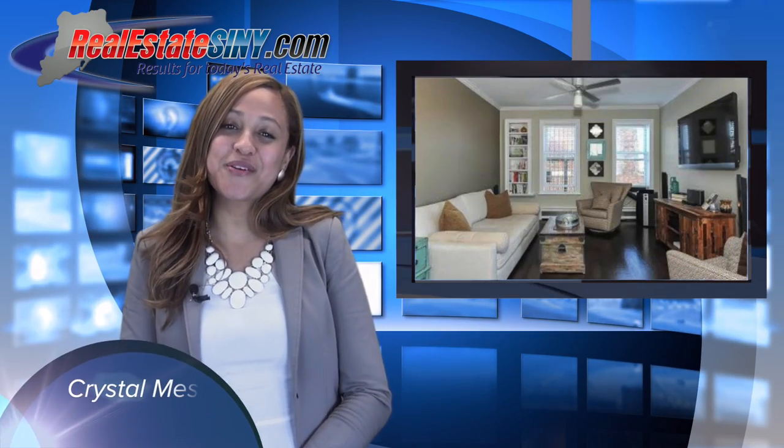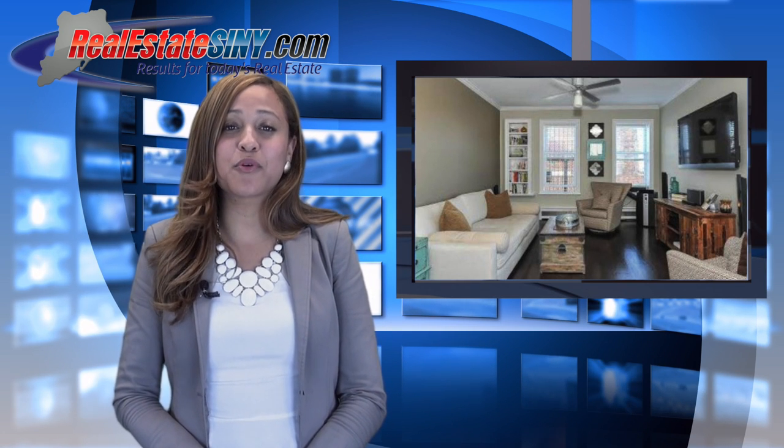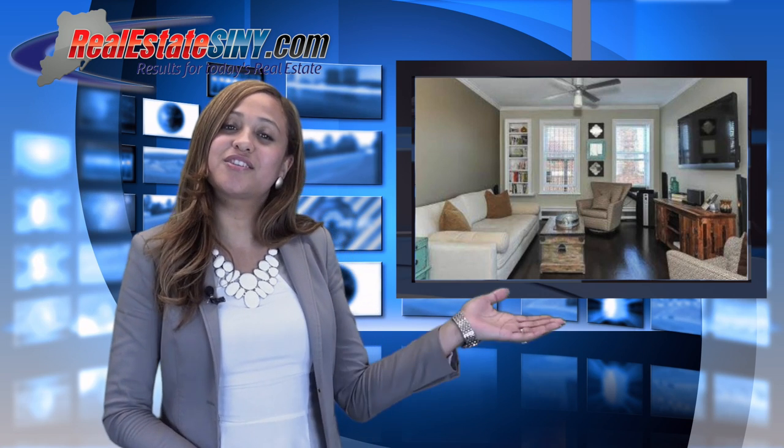You are now tuned in to another Real Estate SINY.com featured sold home. Today's spotlight agent is our vibrant listing agent Maria Capillo. Maria sold 630 Union Street, apartment 5B, a breathtaking high-rise condo located in the Park Slope area of Brooklyn.